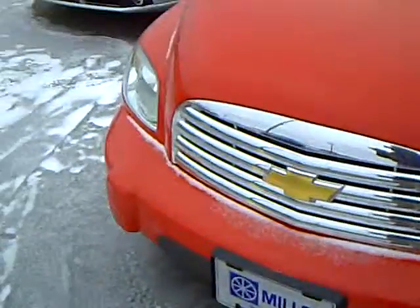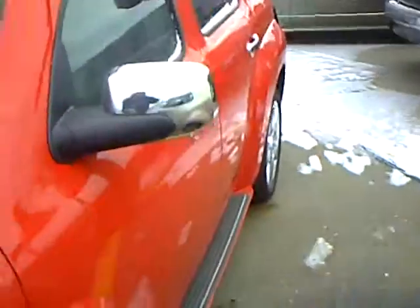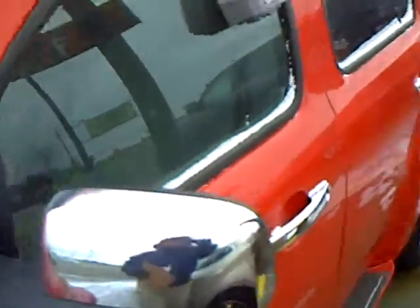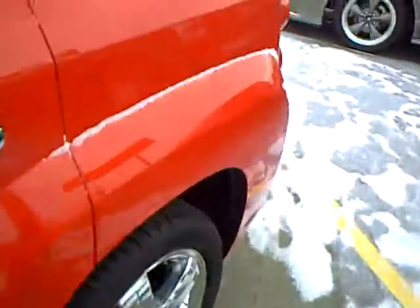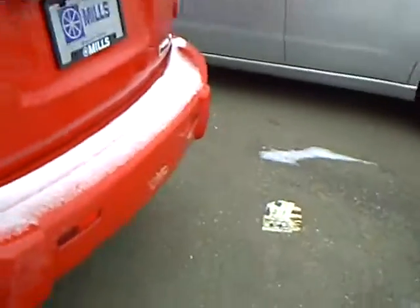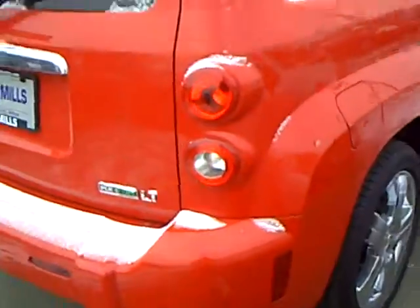Yeah, the Chevy HHR, another nice multi-purpose vehicle. A lot of places use them as carriers, that type of thing. But of course just a nice all-around car to drive. Four-cylinder engine, which gives you really good gas mileage on something like this. And sporty looking — it's not your average car, just something different that people really like to own. And I'm going to give you another shot of those wheels here, because those are very nice wheels on there — the shiny stuff.